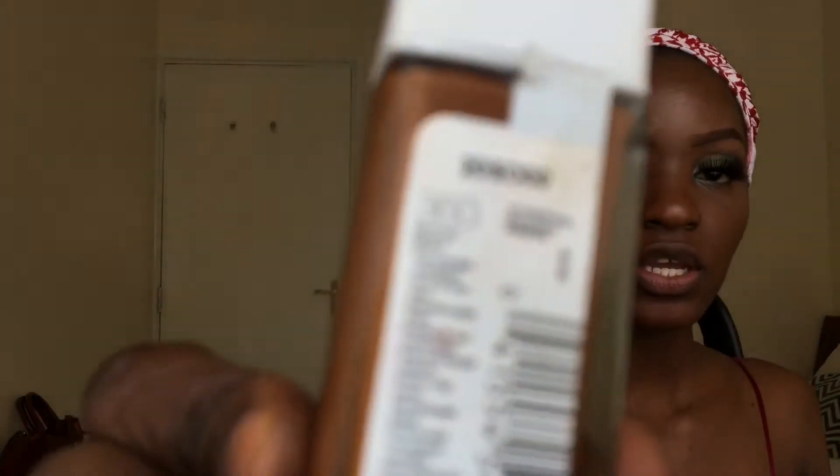I'm done with the eyes — I've done my lashes and liner. Right now I'm going to apply my foundation using the Maybelline Superstay foundation in the shade 360 Mocha.